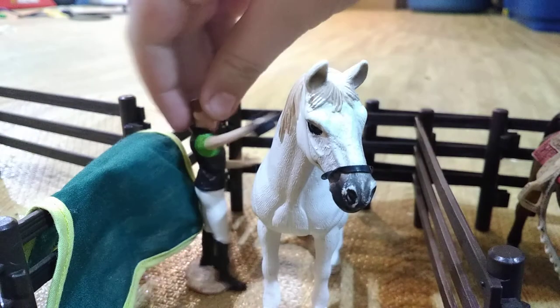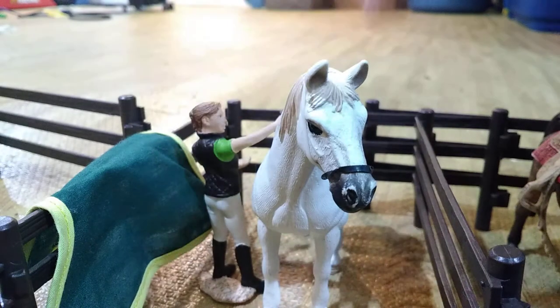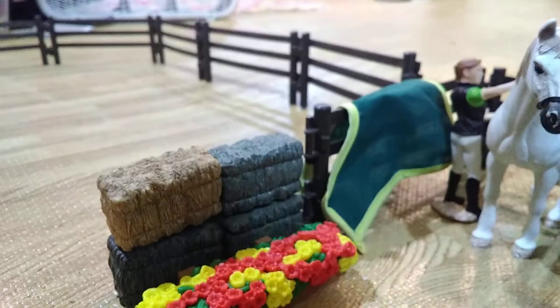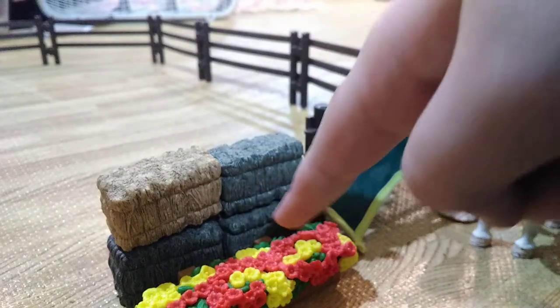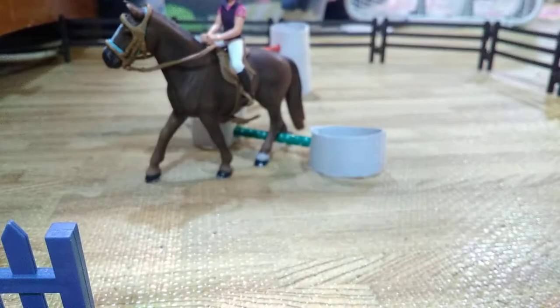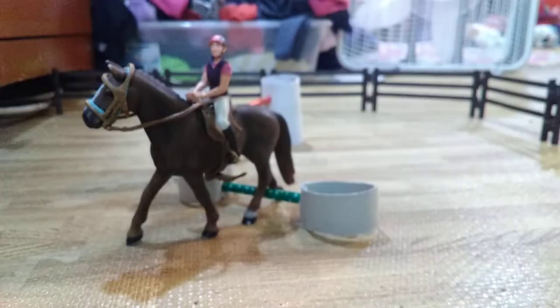Right here we have Kim just brushing Icy. And then we have a blanket right there, and some hay right here, and flowers. And some flowers on the side. Storage with barrels and a jump, which we don't use. This is probably my favorite part of the whole thing — it's the arena. I just love the arena.